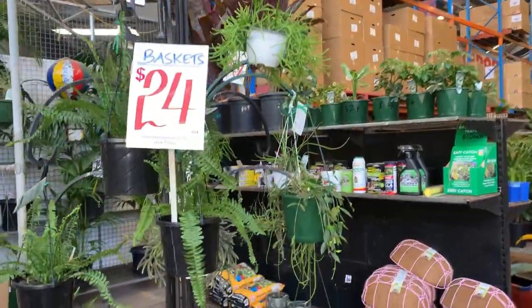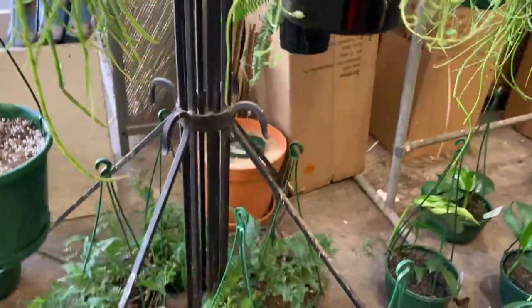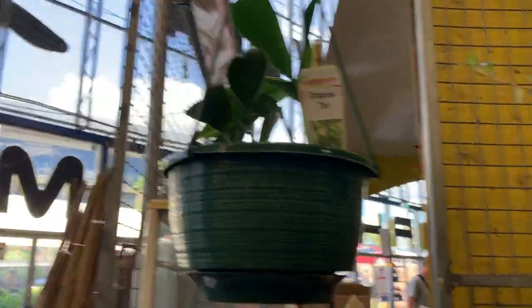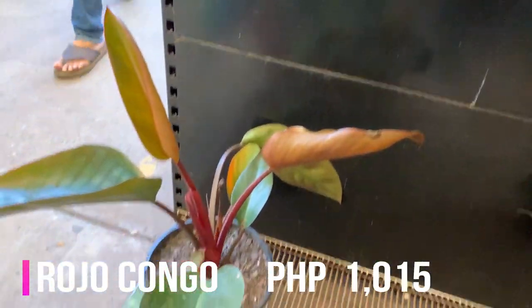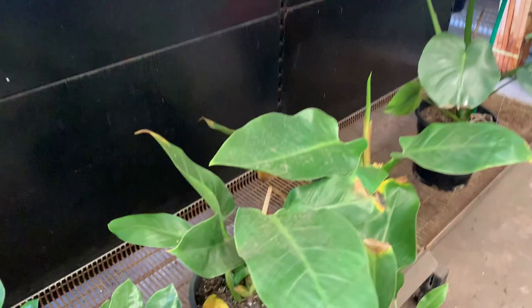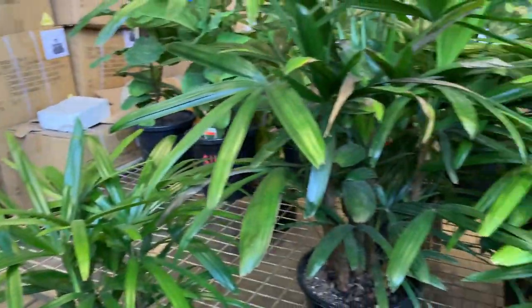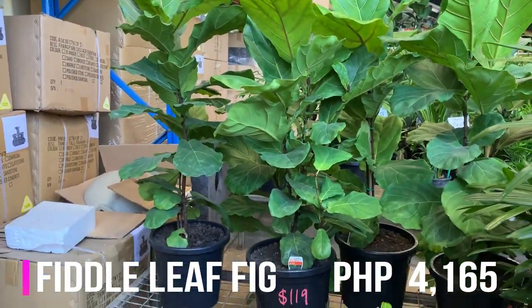Look at their hanging plants. What's this one? Ripsalice. Dragon's tail. Congo — Rojo Congo. Melodendron. ZZ. How much is this? It's huge — Fiddle Leaf. $119.